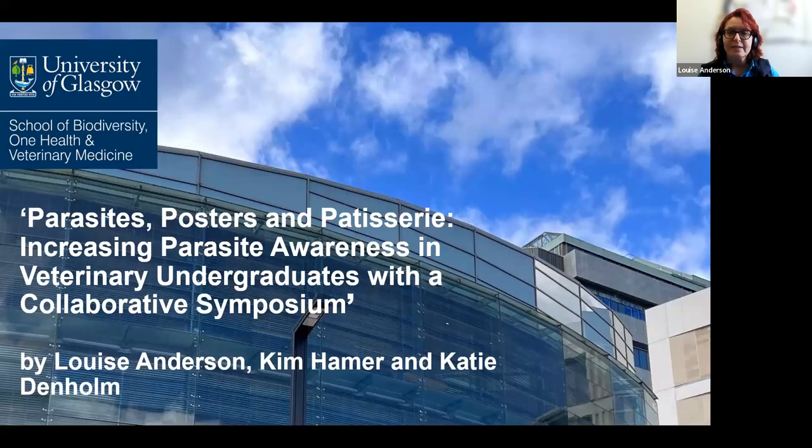Hello and welcome to our presentation today. I'm Louise Anderson and I work at the Veterinary Clinical Skills Department of the School of One Health, Biodiversity and Veterinary Medicine, and my background is small animal clinical practice. And I'm Katie Denham. My background is in dairy cattle medicine and preventive medicine and I work in the farm animal division at the vet school.